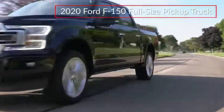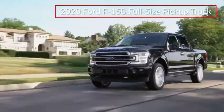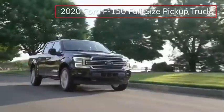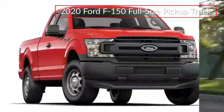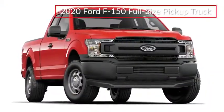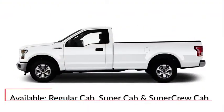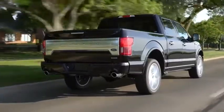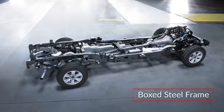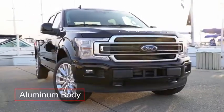Continuing to set the standard for full-size pickup trucks, the ever-popular Ford F-150 blurs the line between work-ready utility and premium luxury. The F-150 is offered in a diverse trim lineup, ranging from the rear-wheel drive XL to the off-road-ready Raptor and top-of-the-line Limited. Available in regular, Super, and Super Crew Cab body styles and with three bed lengths, the F-150 combines a fully boxed steel frame with a body made from lightweight military-grade aluminum alloy.